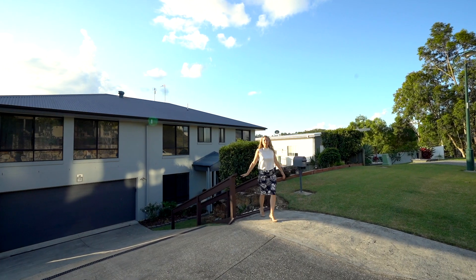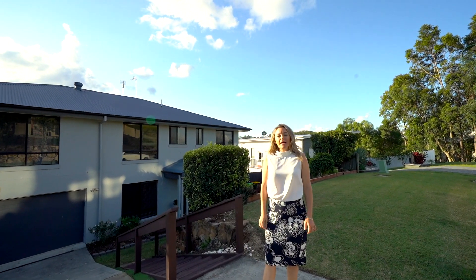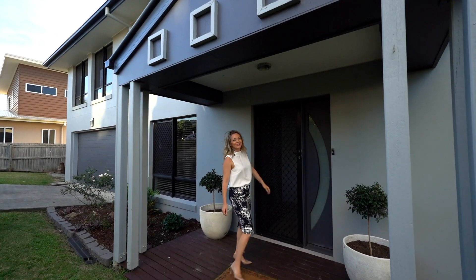Hi everybody, welcome to 59 Sky Royal Terrace in the suburb of Burley Heads. Welcome to this really lovely family home. Let's go inside and take a look.